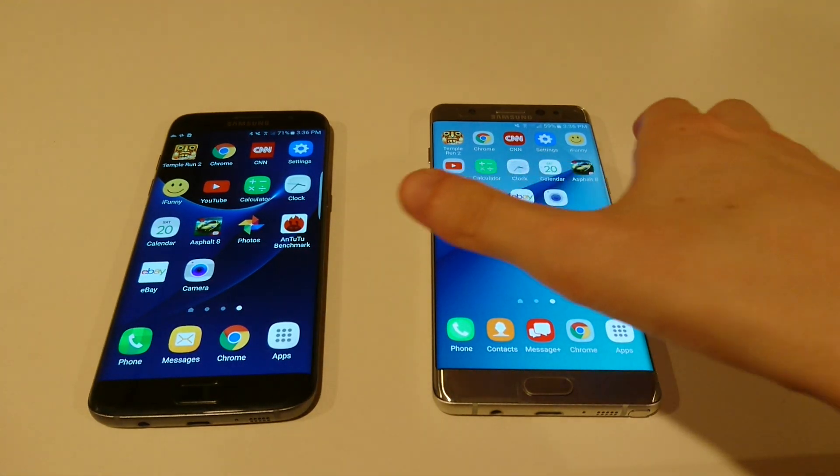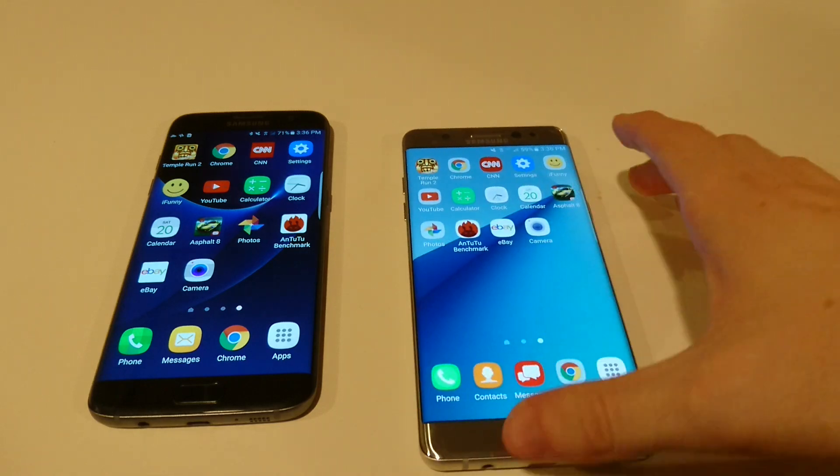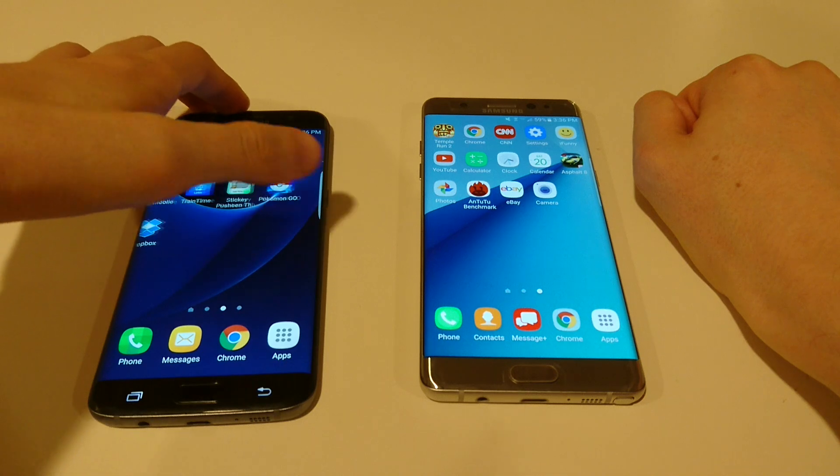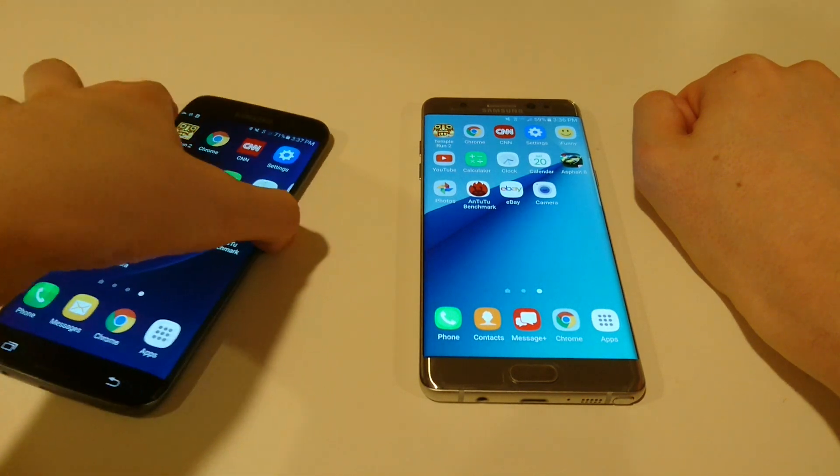So yeah, you see one of the differences — you do have a lot more space on the screen on the Note 7. I'll bring up the sound next. Actually, I'll show you guys the fingerprint scanner.